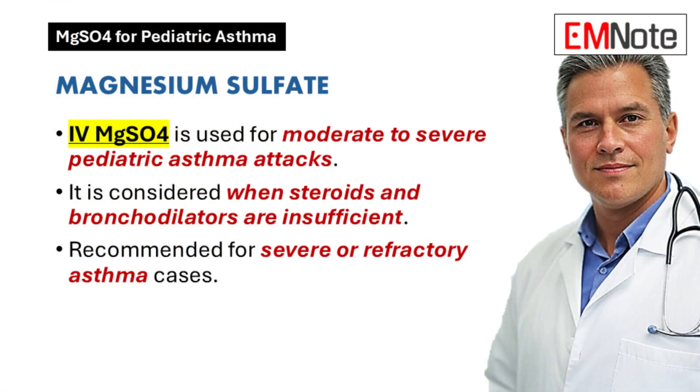When is IV magnesium sulfate even something we should be considering for a child with asthma? We typically consider IV magnesium sulfate for kids who are having moderate to severe asthma attacks, particularly when the standard treatments like inhaled corticosteroids and bronchodilators aren't giving us enough relief. It's an extra tool — adjunctive therapy — used in addition to those main treatments, not replacing them.